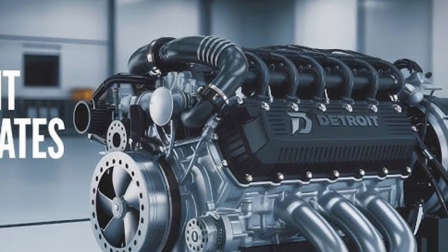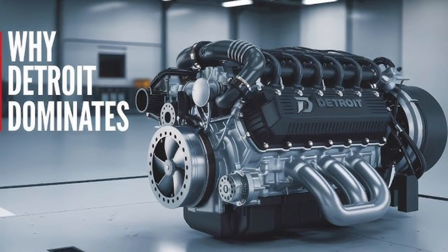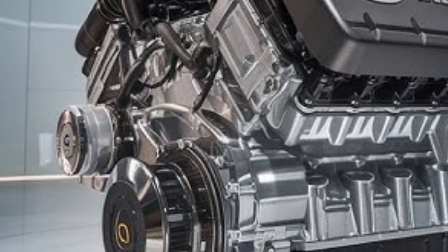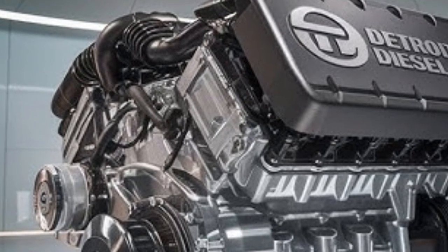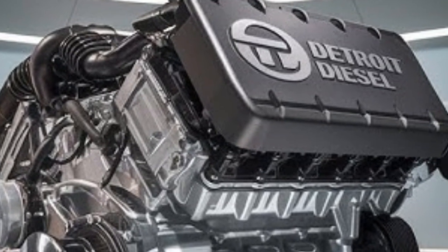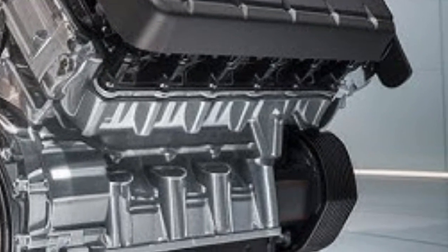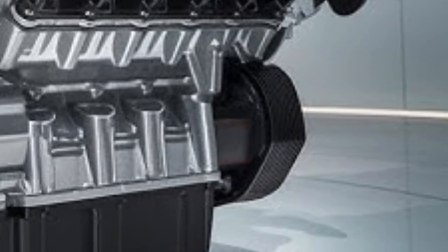Today we're putting two heavyweights head to head: the 2026 Detroit DD16 versus the 2026 Cummins N16. These two engines are giants in the world of heavy-duty trucking, each backed by decades of engineering, millions of miles of real-world data, and loyal customer bases that swear by their reliability. But when it comes to performance, fuel economy, technology, and overall value, which one truly stands out in 2026? Let's dive deep and break it all down.